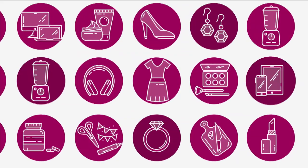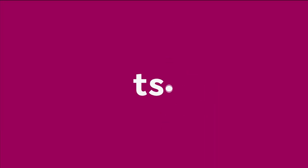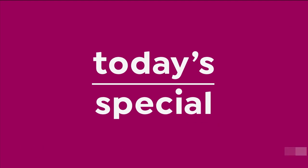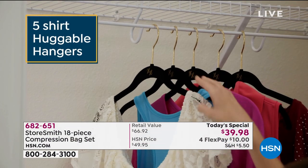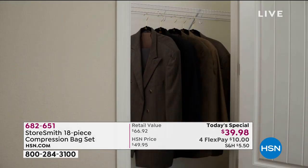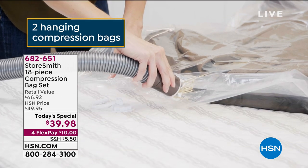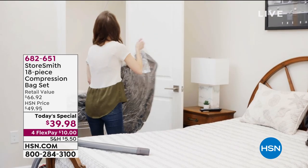This is how you gain more space in your home without having to get rid of a single thing. We're going to compress all of that clutter and get it out of your way. It's our best value of the day, and we're going to kick it off right now.